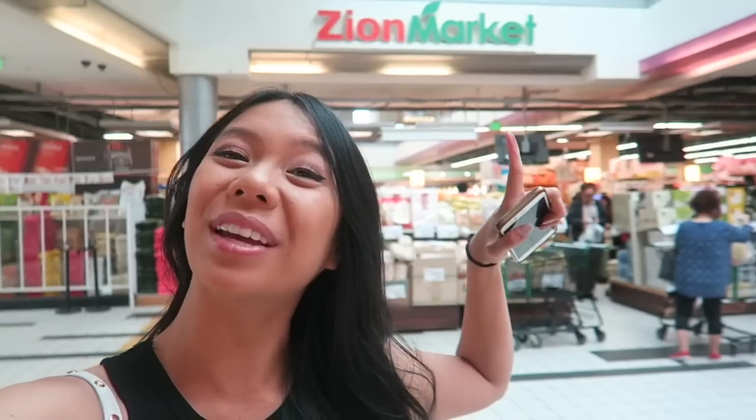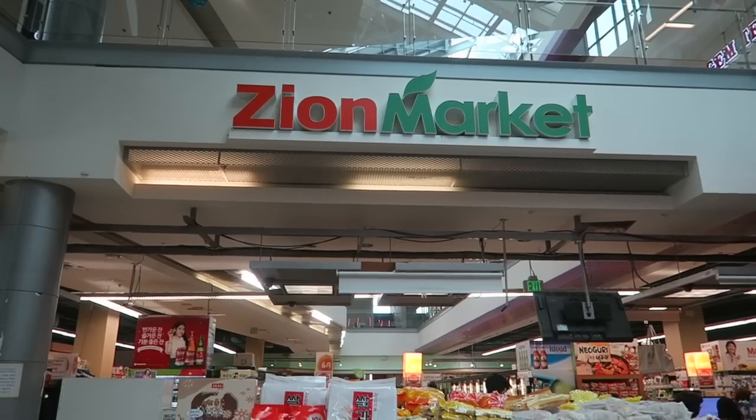Hey everyone, today I'm going to be taking you all on a Korean supermarket adventure because I'm doing some shopping at Zion Market. I used to shop here all the time when I went to UCSD at the San Diego location - it's huge. I've never been to this location before; this is the LA Koreatown location, so I'm pretty excited to see what deals they have. Let's go grocery shopping!